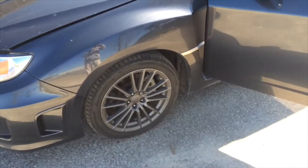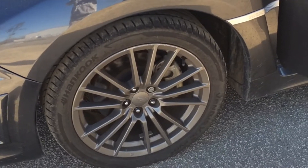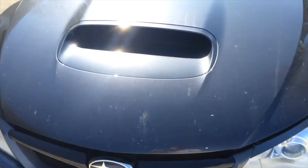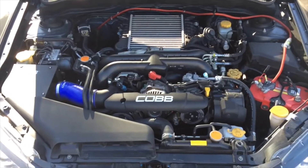I forgot to say — instead of the stock 235s all the way around, I have Hankook Ventus V12 Evo 2s, and they're 245s all the way around. I like them; the sidewalls are a little soft, but other than that they're good tires. So, on to the engine bay.